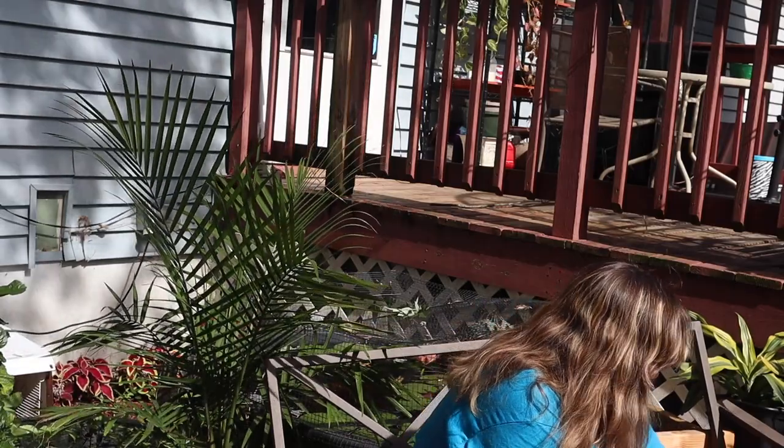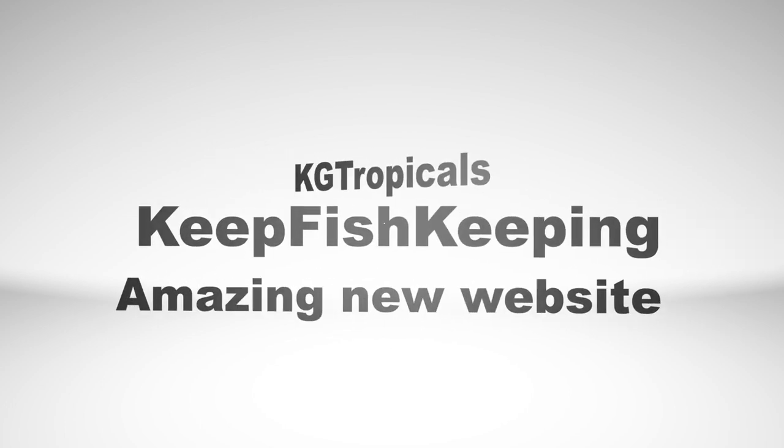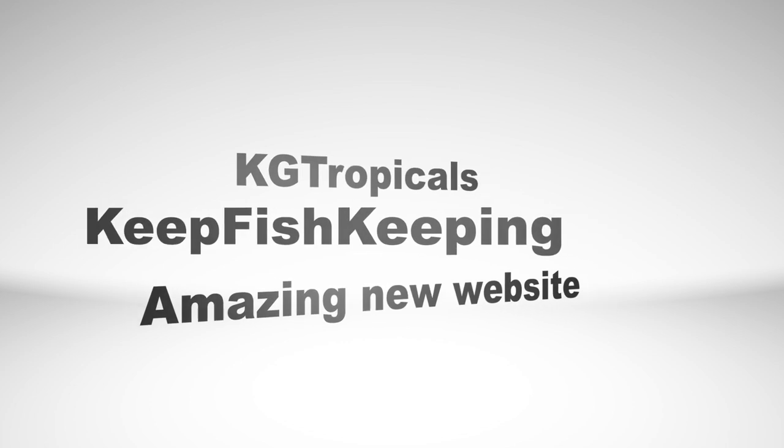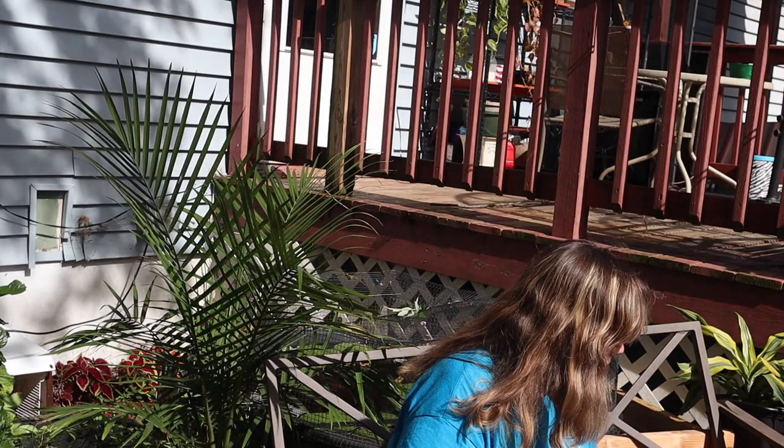I got a box from none other than KG Tropicals. If you don't know, they have a new website and they're selling some merch and amazing products that I want to test out. So I ordered some shirts, and I love my Bucks County Aquarium Society shirt, but it's time.